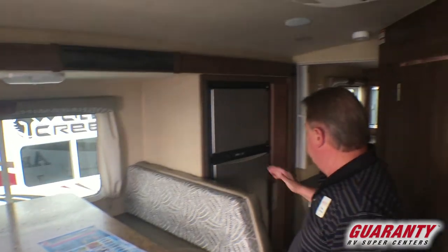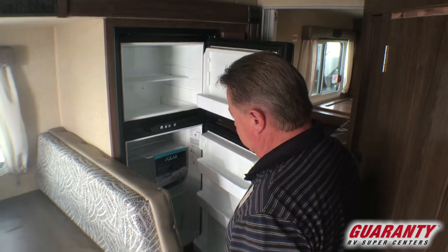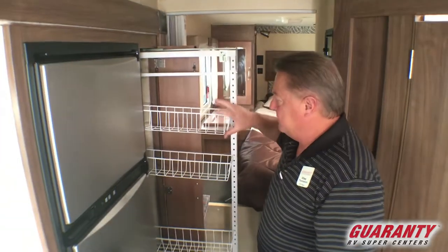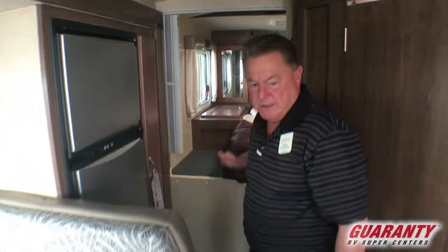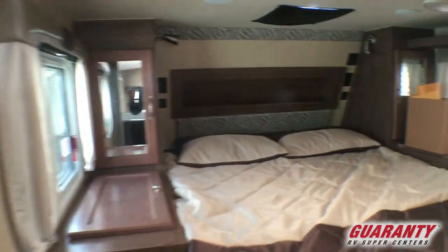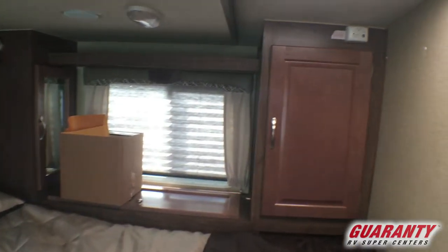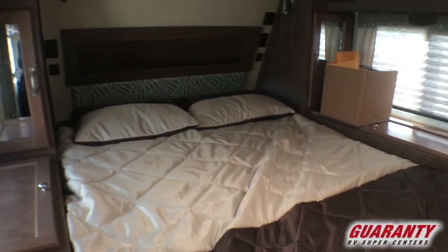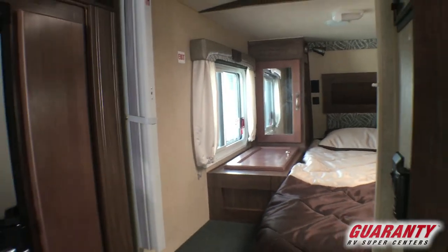The refrigerator and freezer is a Norcold — nice size refrigerator and freezer with a pantry beside it that has adjustable baskets. And as we look up into the bedroom, there is a full queen-size bed, plenty of cabinetry on both sides of the bed, plug-ins — 110 and USB on both sides of the bed as well. Plenty of windows and a nice full-size mattress with pillow top cushion, and plenty of head space in the bathroom.